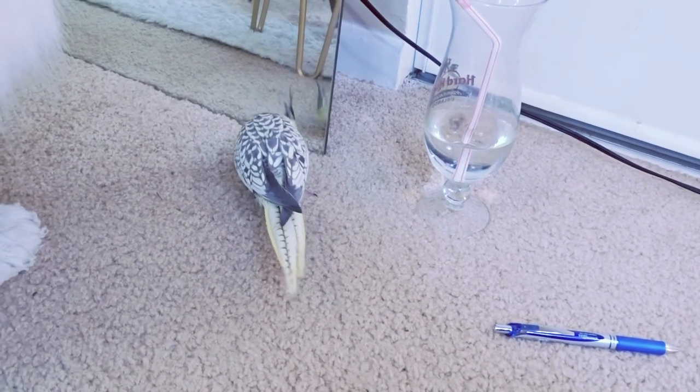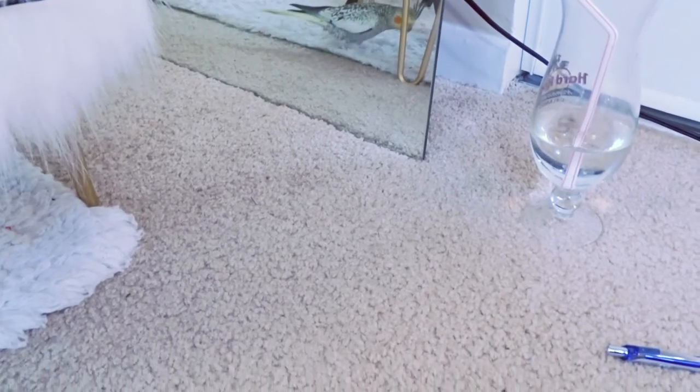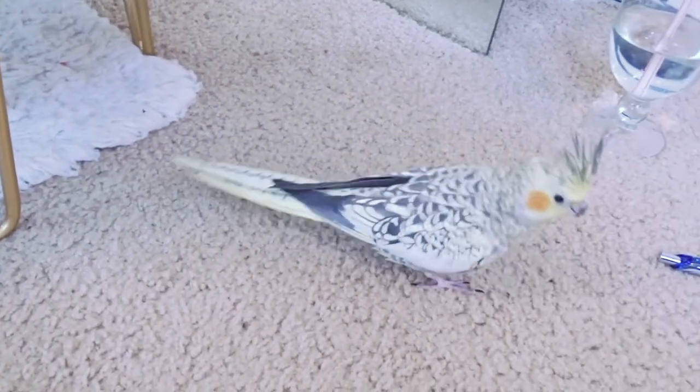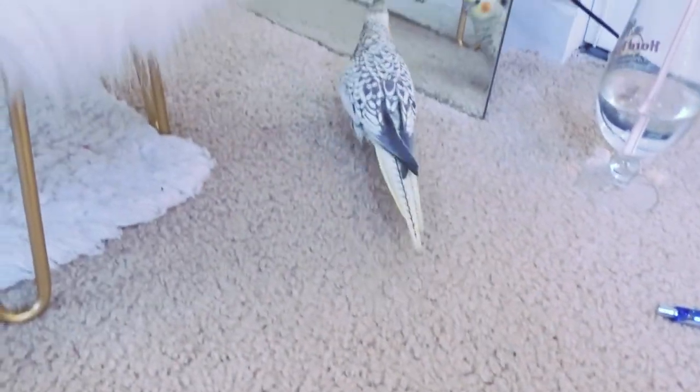I incorporate this by getting her out after breakfast every morning for at least 15 to 30 minutes so she can stretch her wings and get sunlight. Then later in the day I get her out whenever it's convenient at 30-minute intervals.